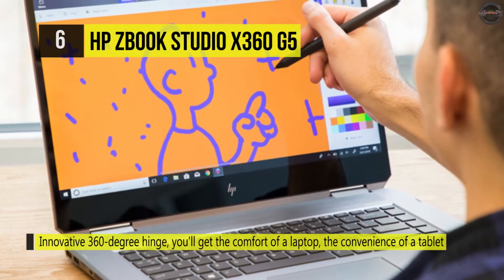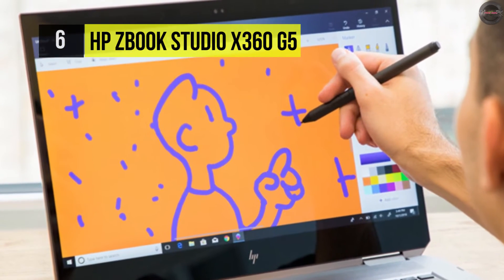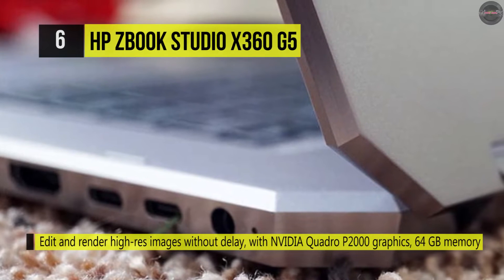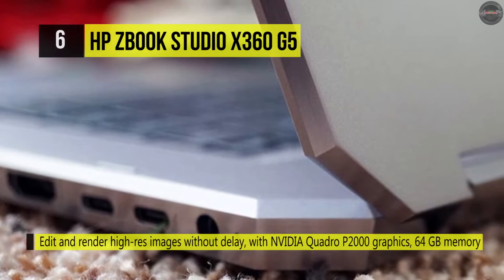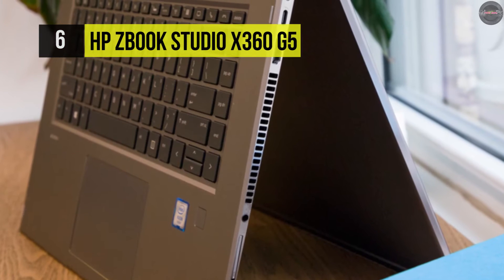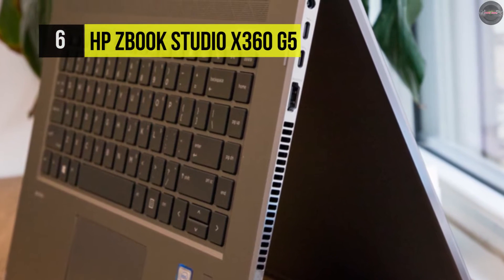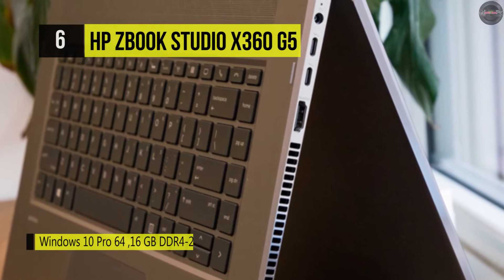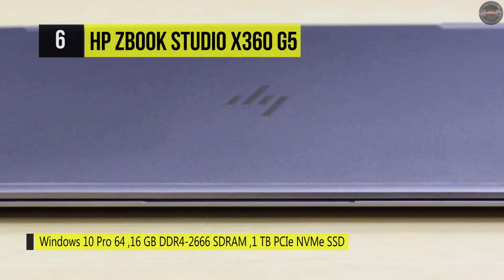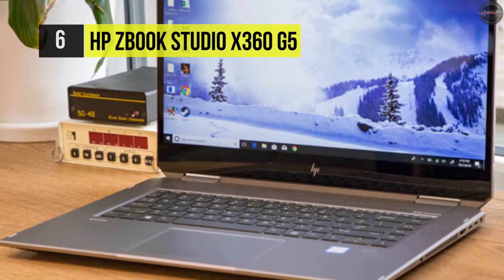With a 360-degree hinge, you'll not only get the convenience of a laptop and the comfort of a tablet, but also extra modes to help showcase your work. The ZBook Studio X360 features a 15.6-inch IPS display with a full HD 1920x1080 resolution, combined SureView privacy screen, LED backlighting, a 16:9 aspect ratio, 650 cd/m² brightness, a 120Hz refresh rate, 600:1 contrast ratio, 141 PPI, and viewing angles of 85/85/85/85 degrees. The display also supports multi-touch functionality for Windows 10 Pro and is protected by Corning Gorilla Glass 3.